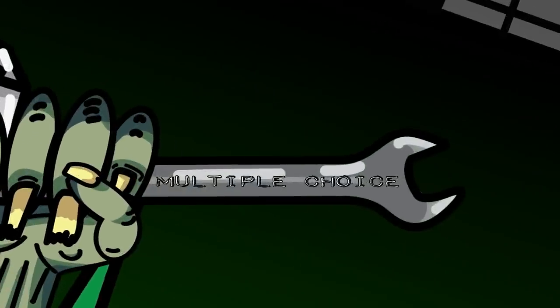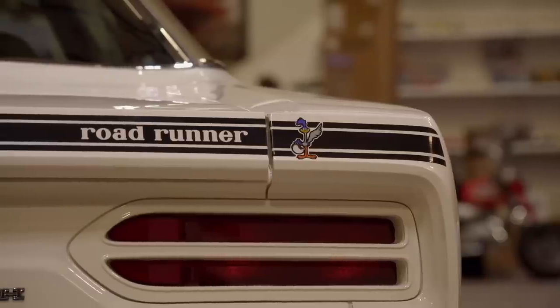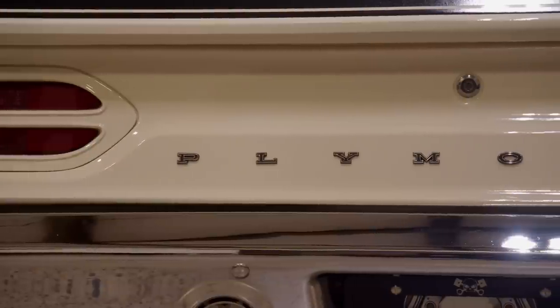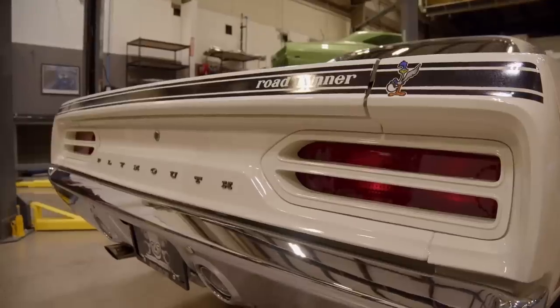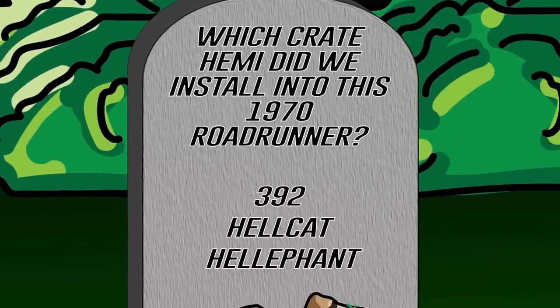In a previous season of Graveyard Cars, we restored this absolutely stunning 1970 Plymouth Roadrunner in Alpine White. We converted it to a crate Hemi engine. Which crate Hemi did we install—was it the 392, the Hellcat, the Hellifant? If you think you remember this episode, shout out the answer. Stay tuned after the break—I'll let you know how your memory is.